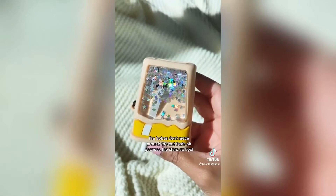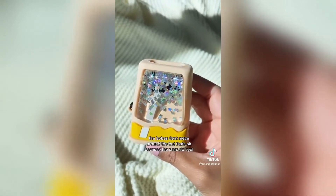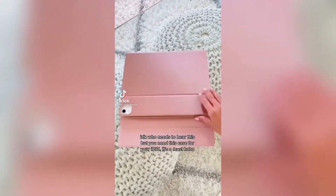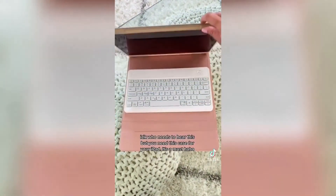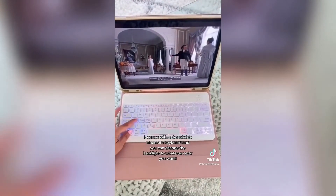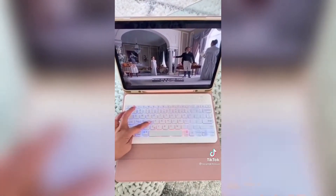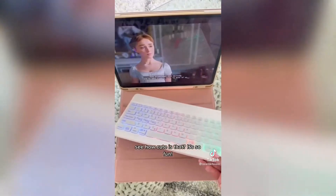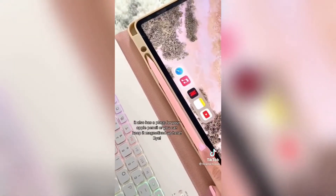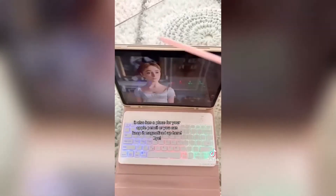The bobas don't move around but that's okay because the stars do. I don't know who needs to hear this but you need this case for your iPad — it's a must. It comes with a detachable Bluetooth keyboard and you can change the backlight to whatever color you want. See how cute is that? It's so fun. It also has a place for your Apple Pencil, or you can keep it magnetized up here.